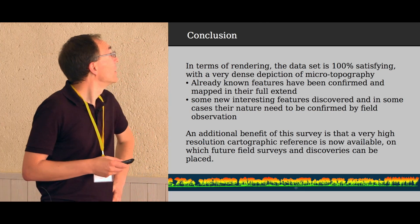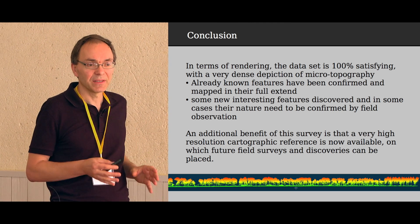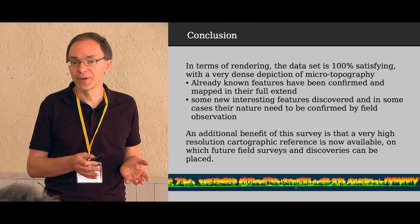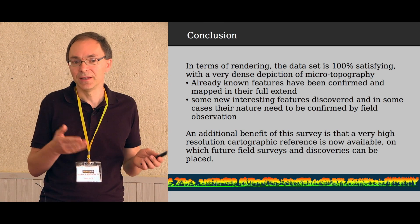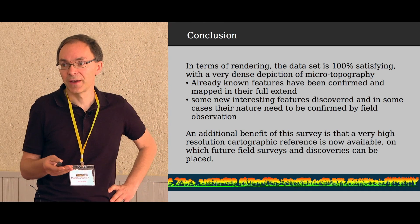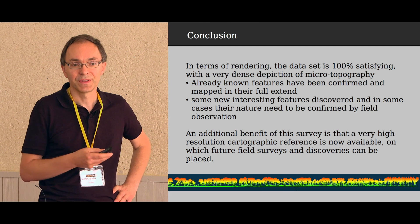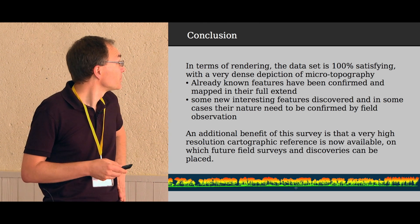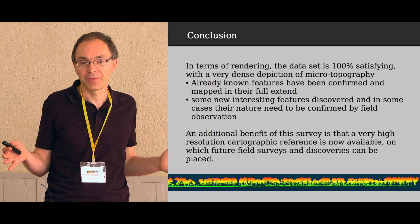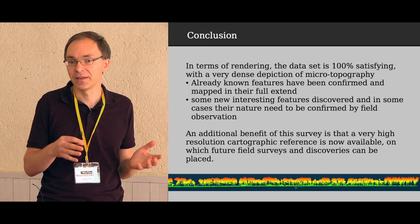As a conclusion, in terms of rendering the dataset was 100% satisfying — we could depict all the features we wanted to see. Some already known features were confirmed and mapped with exact locations. Some new features were detected which need to be confirmed by in-situ visits to interpret them. An additional benefit of this survey was providing a cartographic reference frame so archaeologists can locate their findings and help make sense of them.